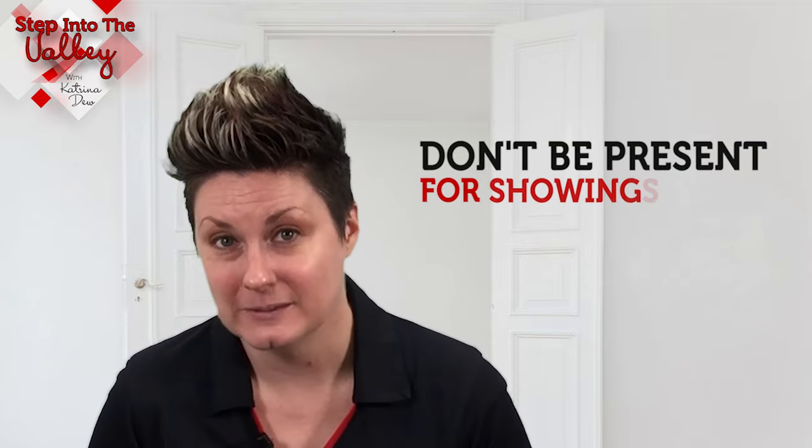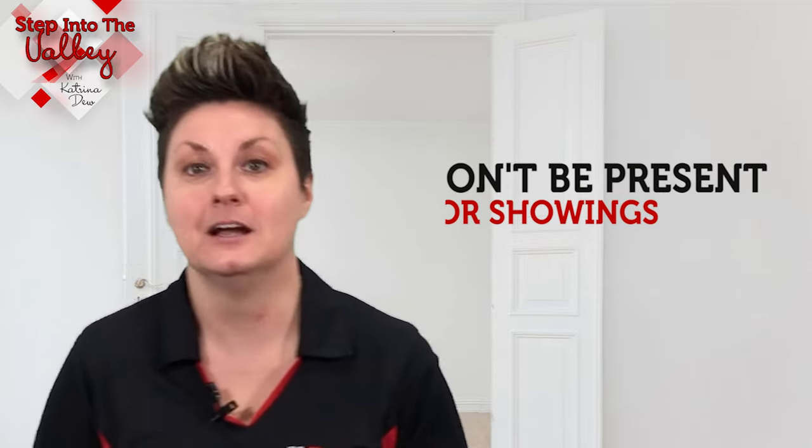And then of course, don't be present for showings. Here's why: first-time home buyers are nervous. They're scared — it's their first time getting out there looking at homes. And if the homeowner is there while they're looking, it's really hard for them to get past that and try to picture themselves in that home. It can be a major turnoff for a nervous first-time home buyer.